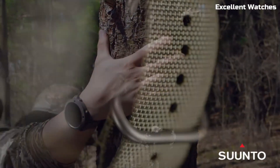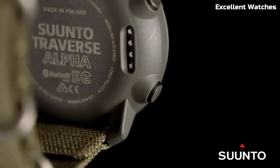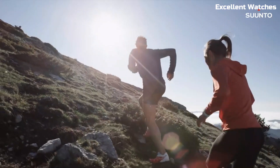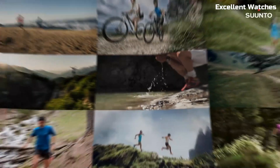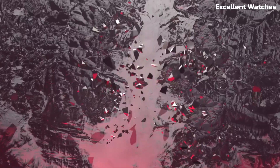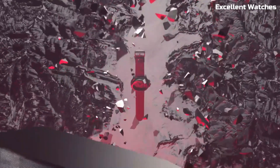Hello everyone! Welcome to our meticulously curated list of the top outdoor hiking military watches. In the world of outdoor adventures and rugged exploration, a reliable timepiece is an essential companion. These outdoor hiking military watches are a great choice.